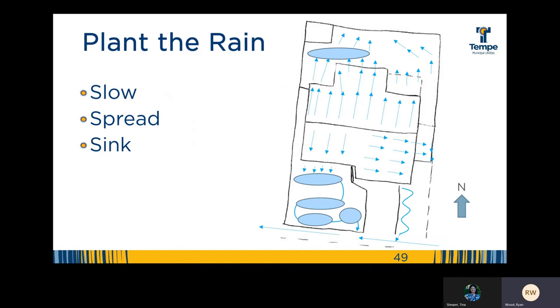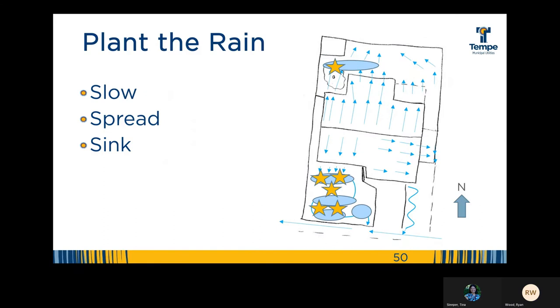Depending on the pathway of the water, the slope of your landscape, and where water falls off your roof or other impermeable structures, select the appropriate rainwater harvesting techniques and strategies that can help slow, spread, and sink the water. The drawing shows simple infiltration basins and berm-and-basin pairings that when it rains, the water will passively flow from the roof into the earthworks. Once you plant the rain, you can then plant the trees and other plants. Of course, existing plants can always benefit from the features that you install.